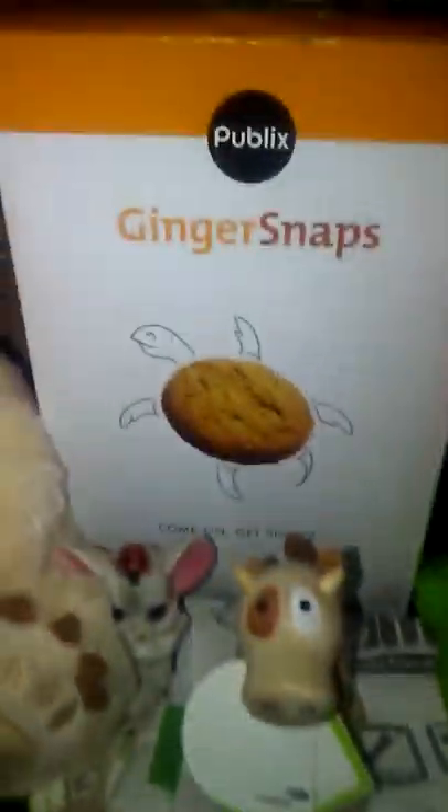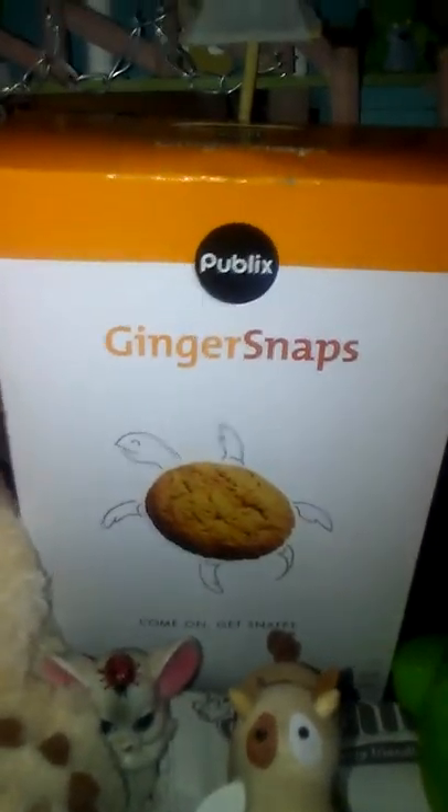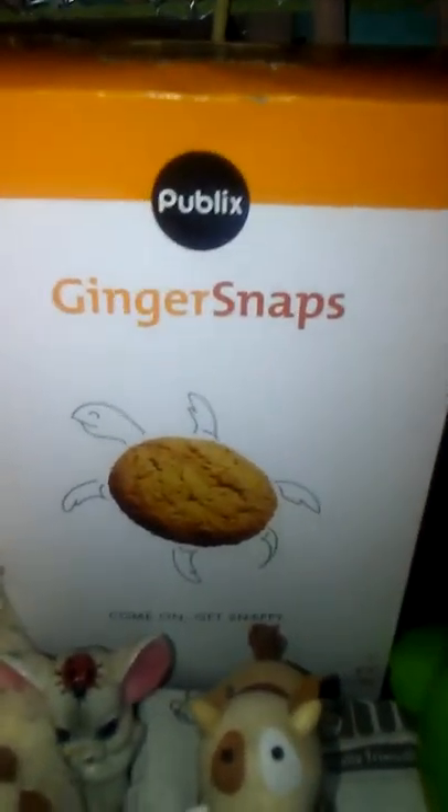It's a giraffe. Ginger snaps turtle cookies — they're gross. There's a turtle that says Florida, and a house with a little froggy and another turtle.